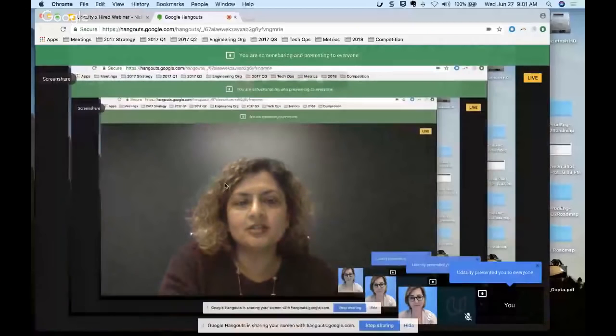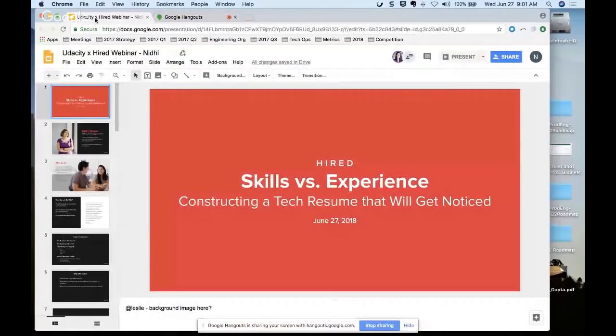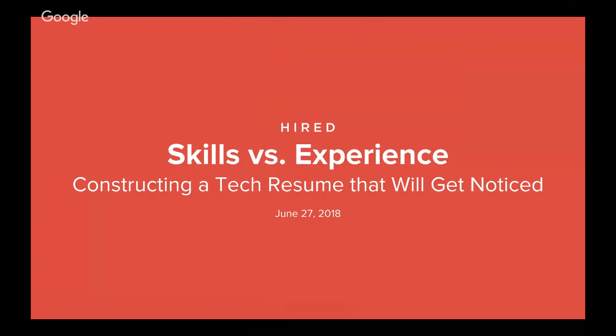Hi everybody. Really glad to be here today. I know the task of creating a resume is daunting. I have done that many a times in my career and I've hated it. So today I'm here to share with you some of the tips and tricks that I've learned both as an engineer as well as a leader and a hiring manager in this industry. Thank you so much, Jane, for the kind intro. Let's get to it.